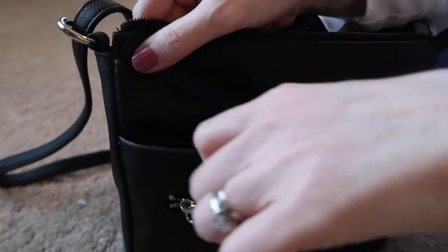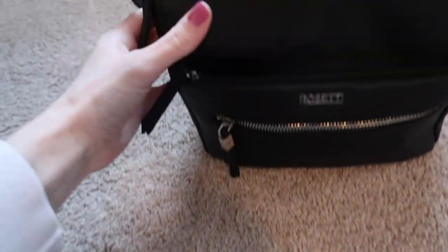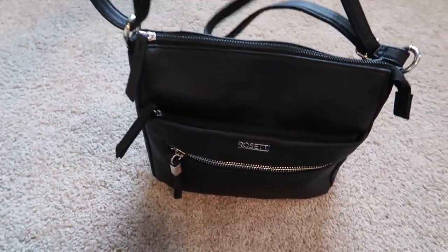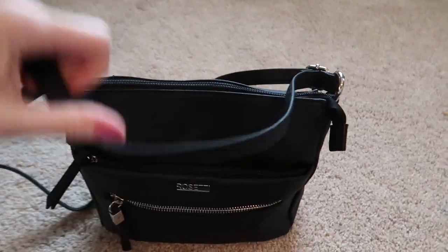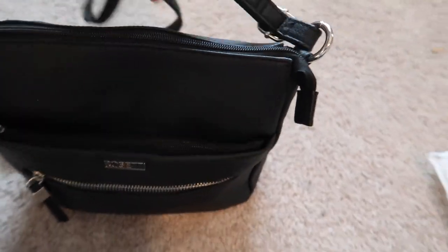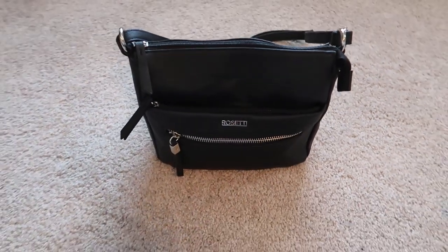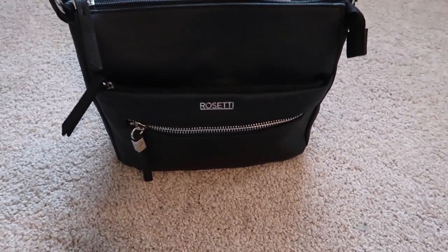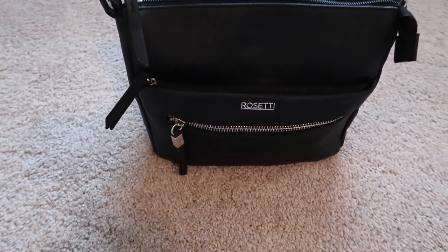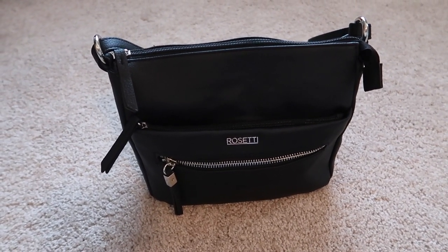I think the purse is pretty cute — it was around $45 from Kohl's. I'm not sure how I'll feel about the narrower strap since I'm more used to a wide strap, but it held everything I needed. We're going to give it a whirl and see if I like it long term. It was fun to switch over with you guys and show what's in my purse while transitioning from a bigger purse to a smaller one.